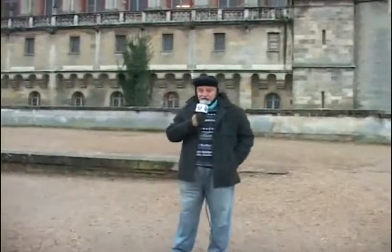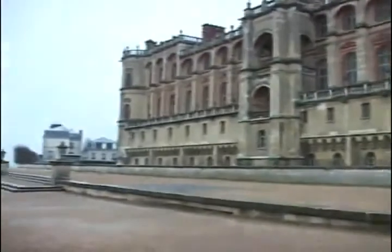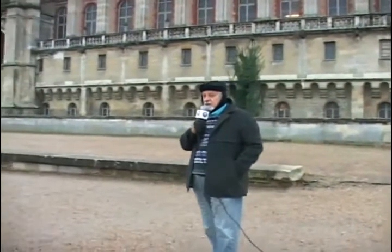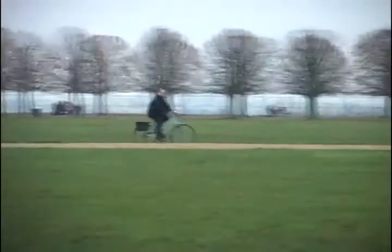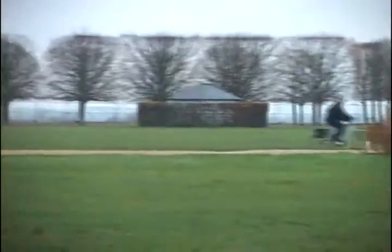Estamos aqui do lado de fora do castelo de Saint-Germain-en-Laye, com 2°C, muito frio. Vocês podem observar aqui ao fundo também, temos um enorme parque, muitas crianças visitando, vindo de escolas, e também ao fundo há um rio. É considerado aqui o parque histórico nacional da França. Depois nós vamos também fazer algumas tomadas na parte interna do castelo.